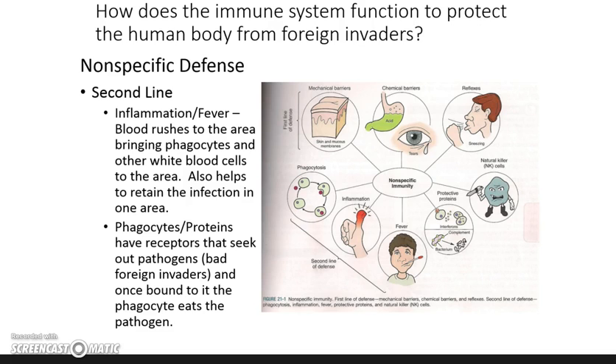This image shows the difference between the first line of defense on the top and around to the right, and the second line of defense in the left-hand corner.